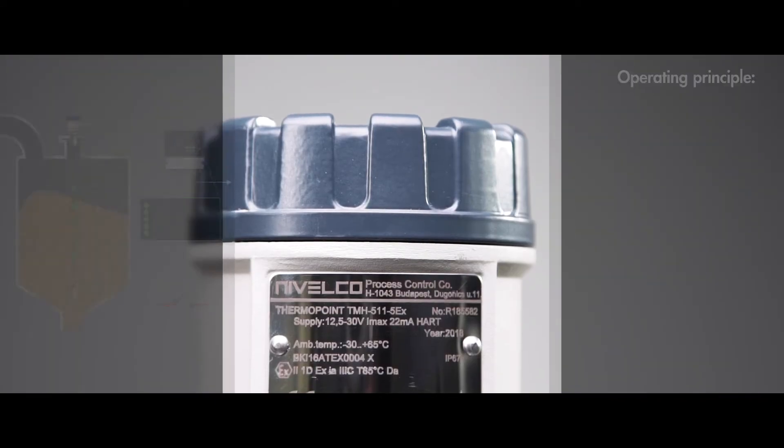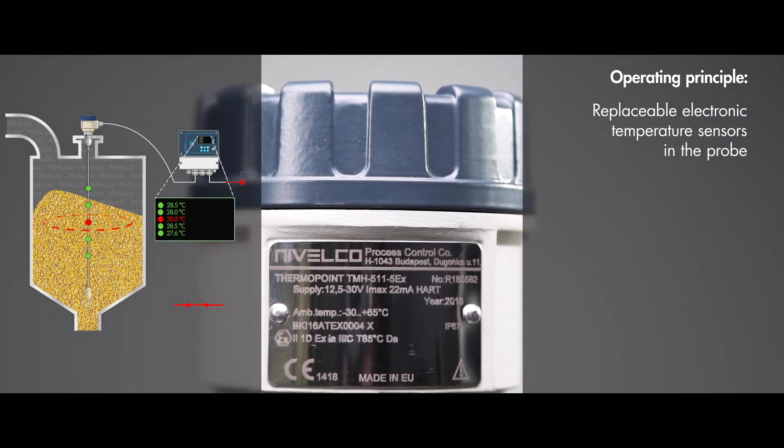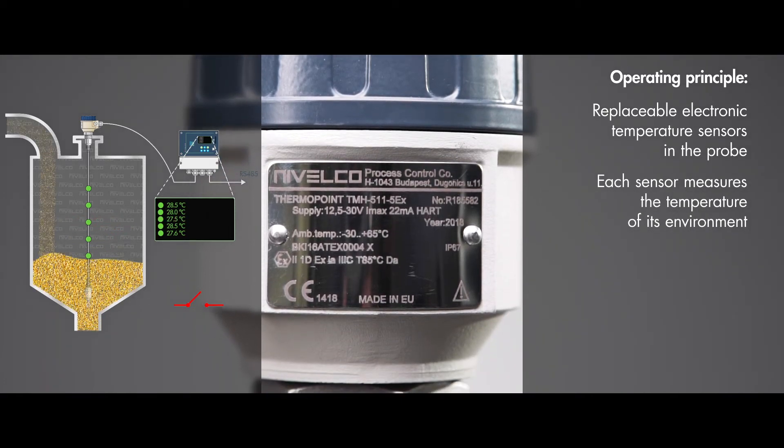Operation: temperature measurement is done by replaceable electronic temperature sensors placed at equal distances in the probe. Each sensor sends the actual measured temperature of its environment to the transmitter head.